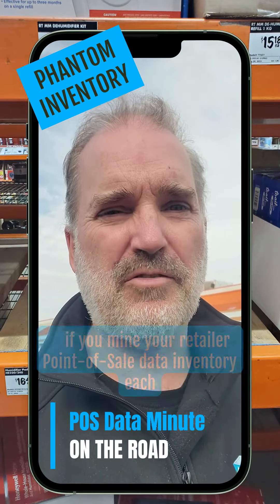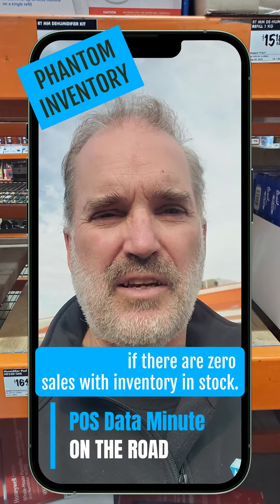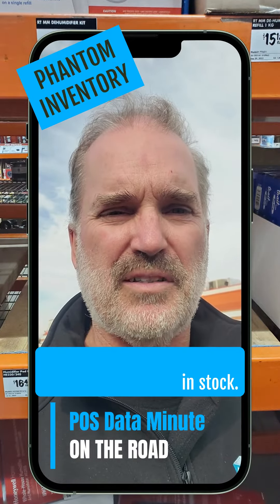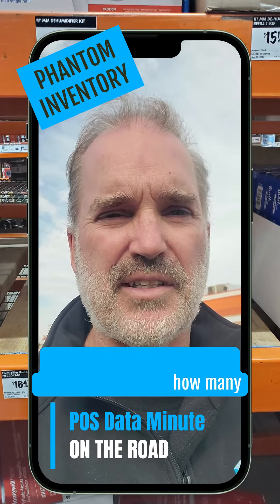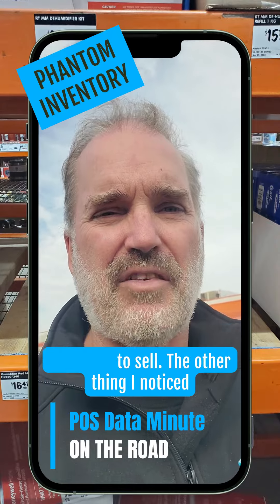The only way to find that inventory is if you mine your retailer point-of-sale data inventory each week to see if there are zero sales with inventory in stock. Pick off your top sellers and have a look to see how many stores are not selling any product yet indicate that they have inventory to sell.